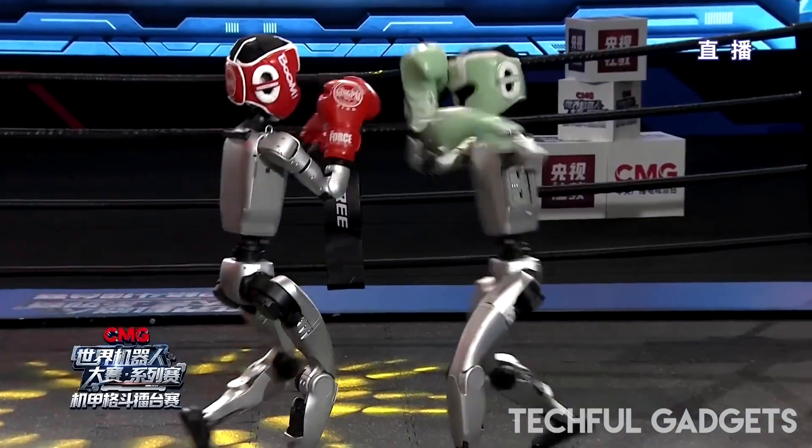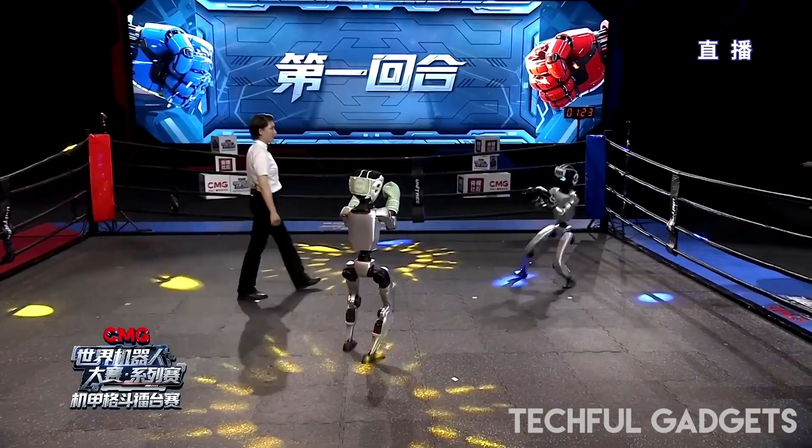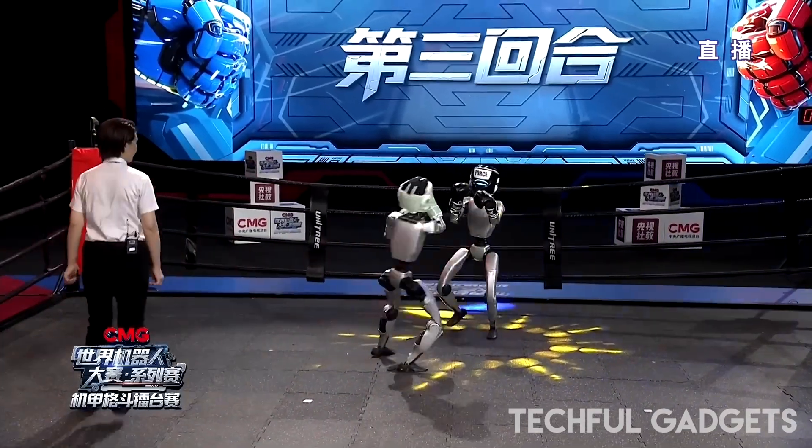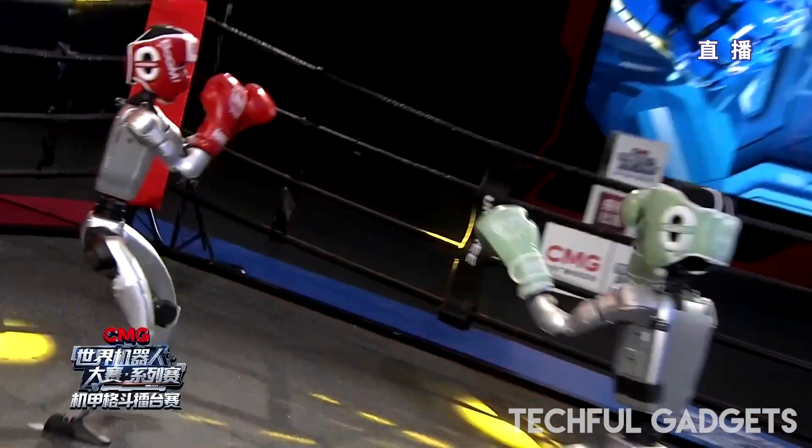Yet in the end, AI Strategist rises, fights again, knocks out every round, and takes the trophy. Confetti flies, and just like that, the first humanoid robot boxing champion is crowned.